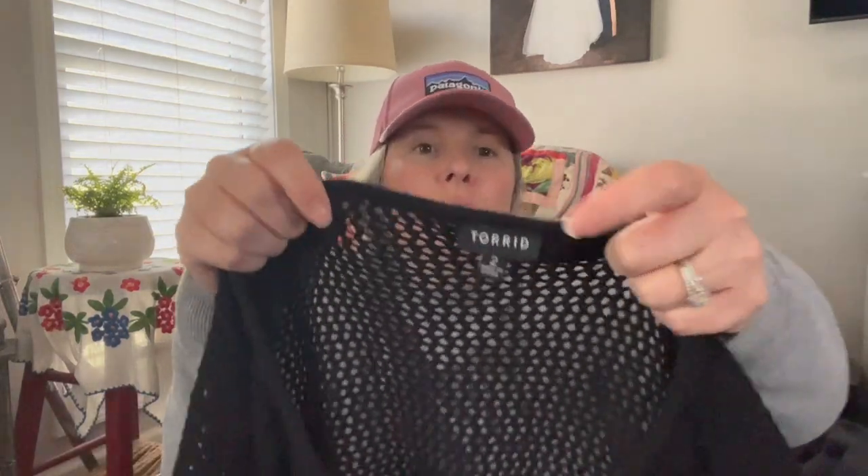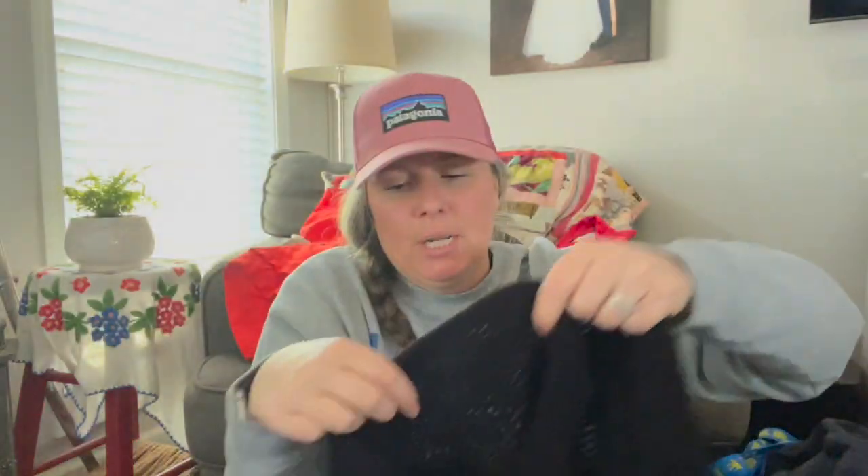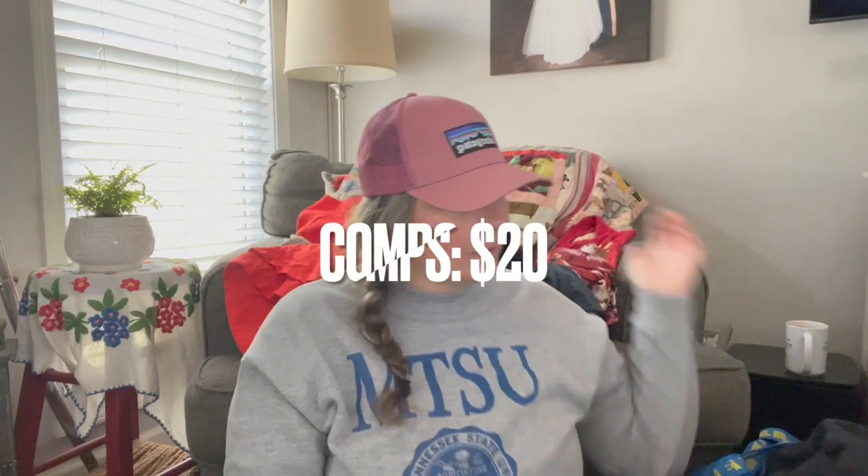This is Torrid in a size 2, which equates to a 2X. It's an open-knit short-sleeve summer sweater top — great worn over a tank, cami, or bathing suit. It had just a tiny bit of wash wear. It's 100% acrylic but feels like cotton. It's actually an older piece from 2010, but it looks in very nice condition and the style is classic enough that it hasn't gone out of date.